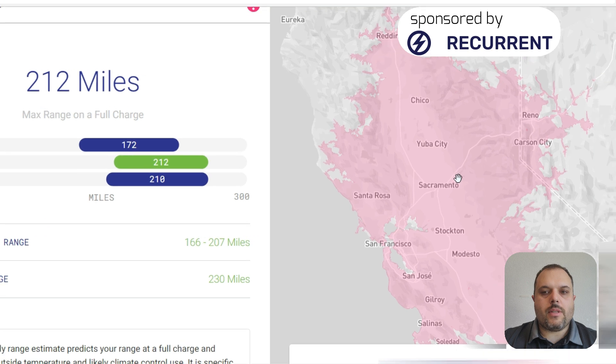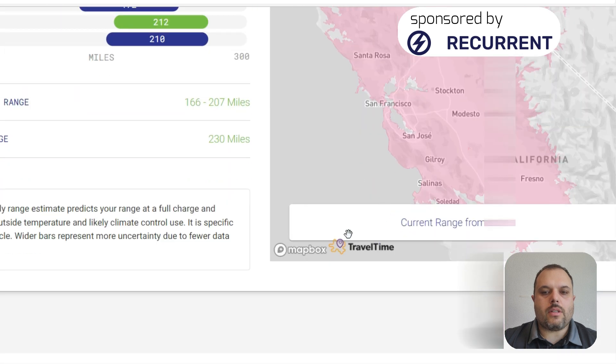Here it shows — I'm in Sacramento — how far I can get approximately with one charge. I don't think it calculates the mountains, so I don't think I can actually get all the way to Reno, but this is just a good example of what the map range feature shows.